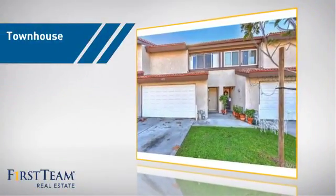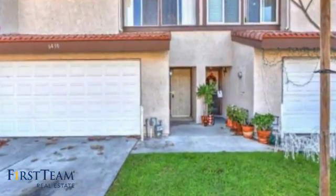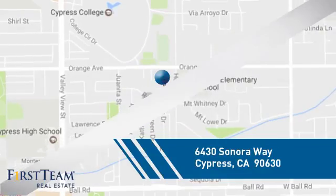This townhouse is a great choice for those who seek privacy, comfort, and convenience within an urban lifestyle. And it's located in this area.